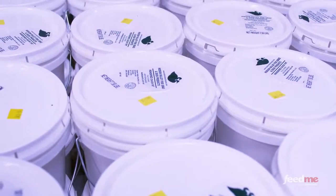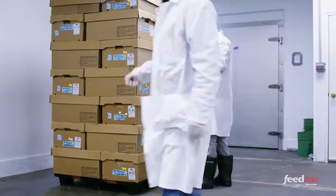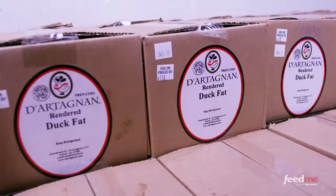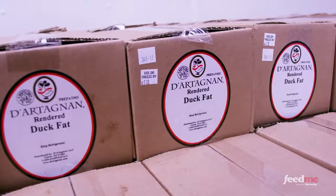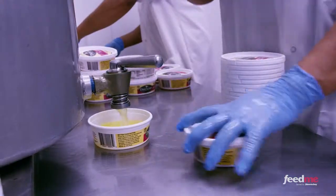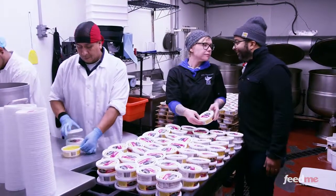Hudson Valley originally started as a foie gras producer but has expanded to provide all kinds of duck products. Jenny Chamberlain, who heads product development, showed us the various products sold through their longstanding business partner, D'Artagnan. You see here this nice little river of gold — and D'Artagnan actually says 'better than butter.' It is better than butter.